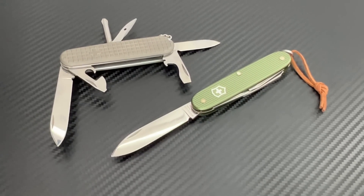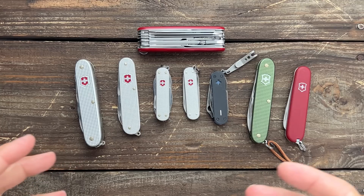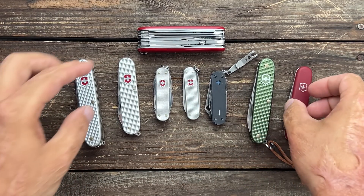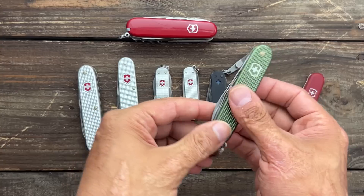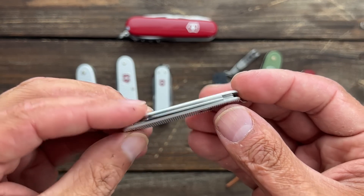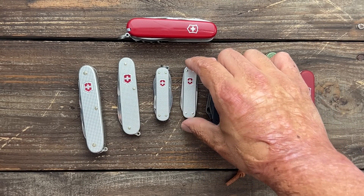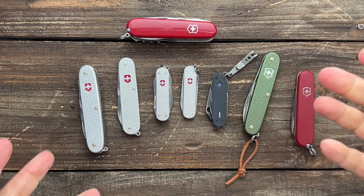Victorinox now produces kitchen cutlery, watches, travel gear, and even fragrances — something I did not know they did. There are so many different modifications you can make, including custom versions like this one. You can get plastic scales or aluminum A-locks in different colors. The most sold knife on Amazon is the Classic SD — the plastic version — in just outrageous numbers. They're just very handy tools.